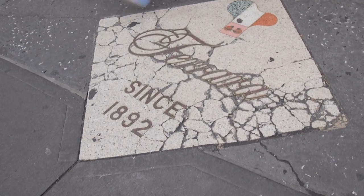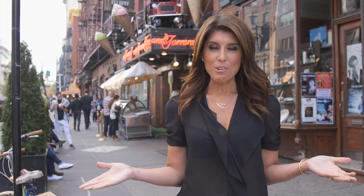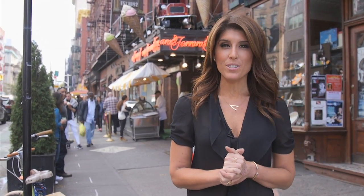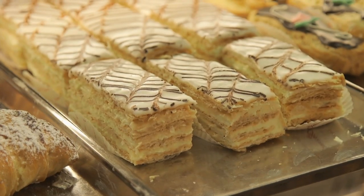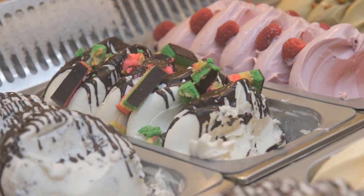We begin where it all began, right here on Grand and Mulberry, in the year 1892 when Ferrara Bakery opened its doors. What is Ferrara? It's a love factory — we use pastry as our vehicle to bring it across. It might not be as pretty as the French all the time, but it definitely has the wow.